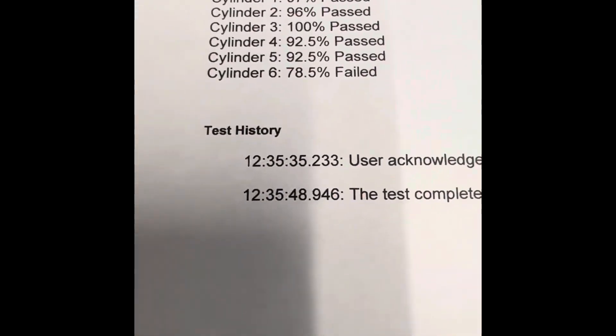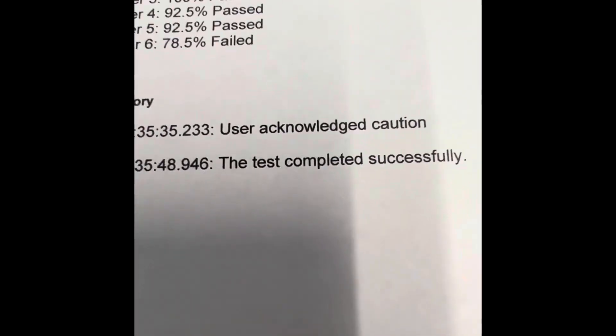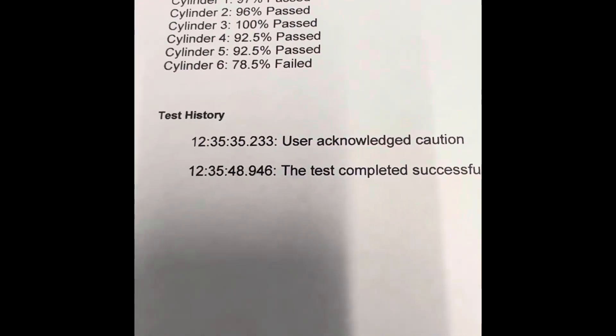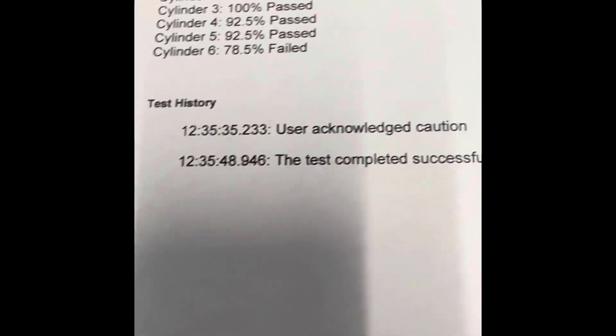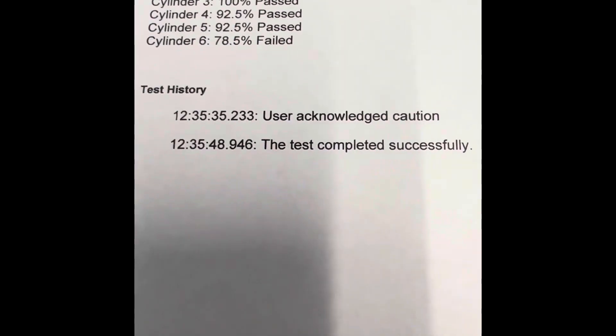I hope this helps you guys out — just anything that can help you guys. Because these trucks are expensive, even a used truck. You know, $75,000, $80,000, whatever you've got going on. So I hope this helps out. Have a great day, have a great weekend.